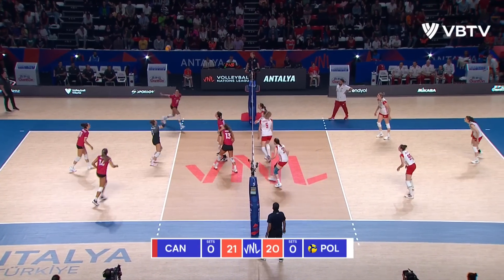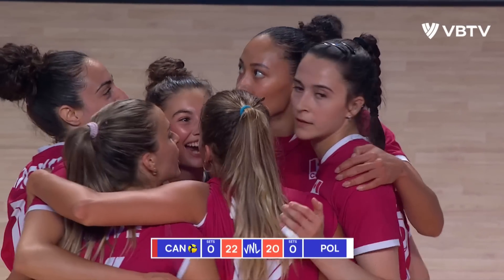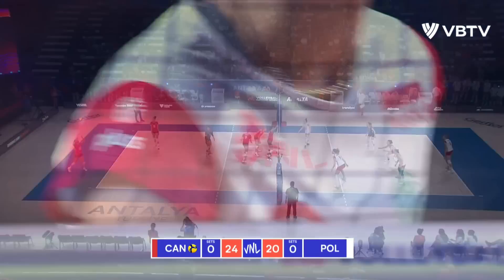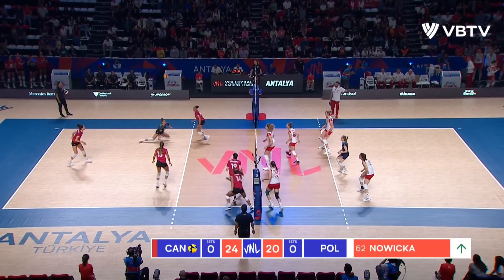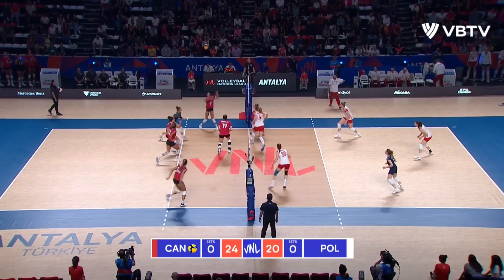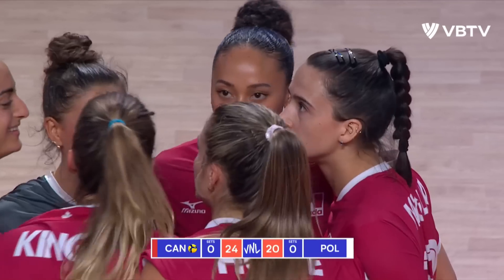What a rally this is, and it's still going on. Mermen sets up Gray, and that's off the block — and Canada get a much-needed point. Good options there. Rozanski looks for the cross-court winner, can't get it. Mermen is there, and it's Alexa Gray who will wrap up the first set.